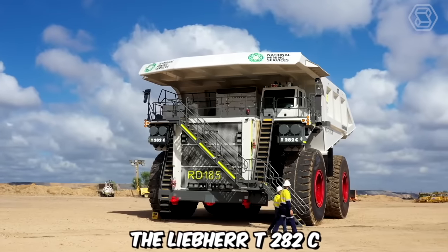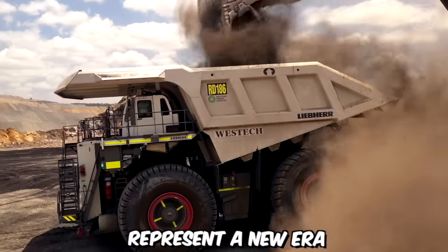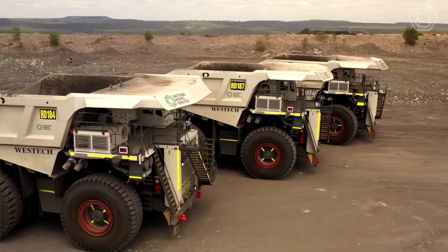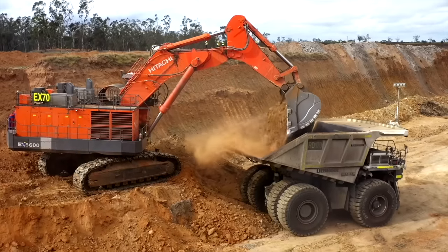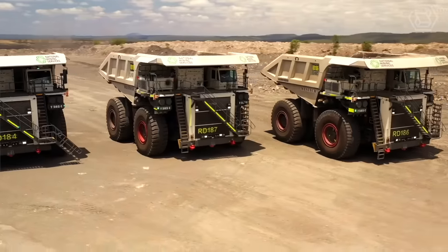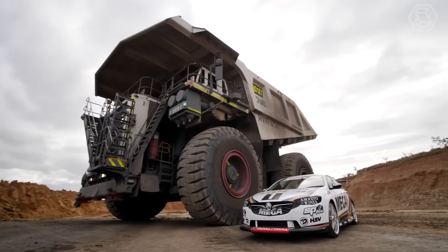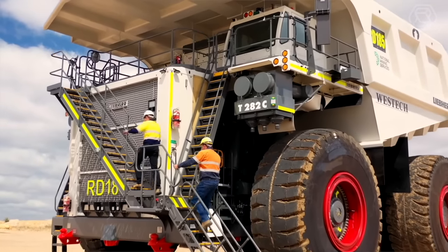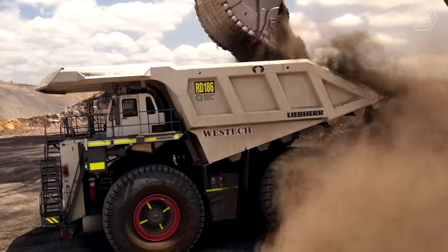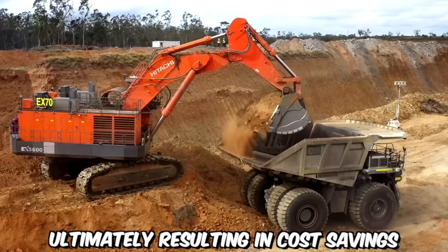The Liebherr T282C ultra-class trucks, offered by the National Group, represent a new era of mining haulage vehicles, pushing the boundaries of size, capacity, and technological innovation. One of the standout features of the T282C is its immense hauling capacity — with a payload capacity of up to 363 metric tons, these trucks can efficiently move substantial amounts of material in a single haul. This exceptional capacity significantly reduces the number of trips required, maximizing productivity and minimizing fuel consumption, ultimately resulting in cost savings.